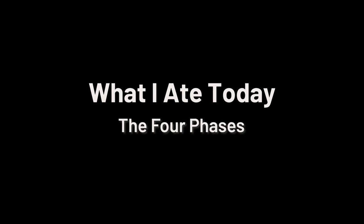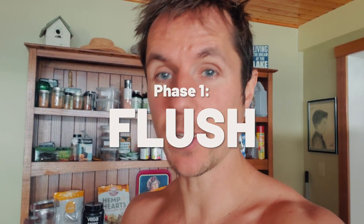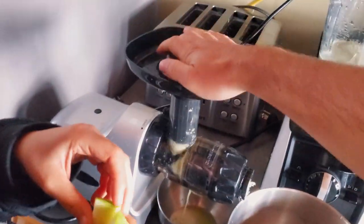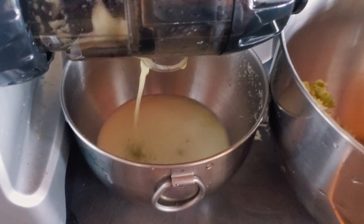So the way today's day-in-the-life 'what I ate' is going to work is we're going through four stages. The first stage is called the flush stage. I'm going to be having half a cup of prune juice and a full cup of apple juice. When I drink prune juice and apple juice, my system just flushes everything out, so I like to start the day off with a good flush.